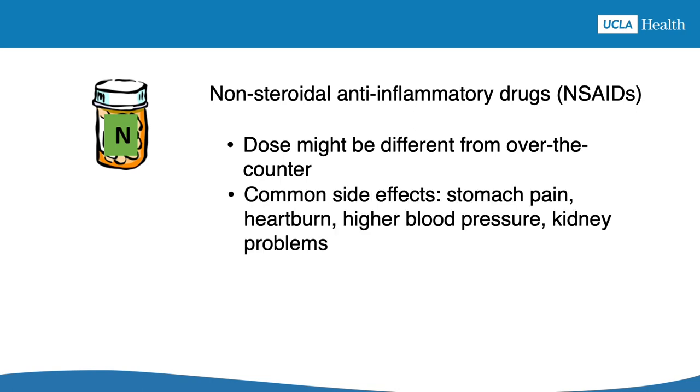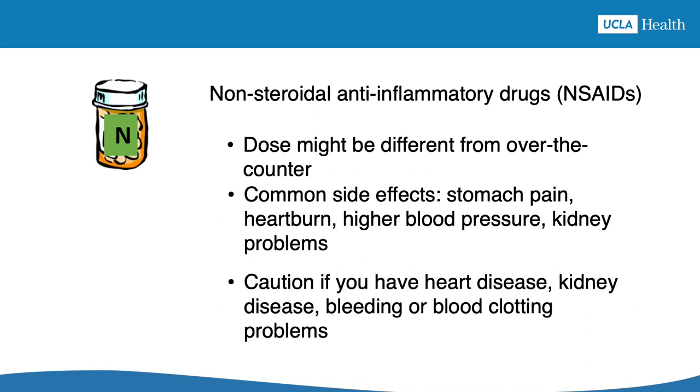Stomach pain and heartburn are the most common side effects of NSAIDs. They can also temporarily raise your blood pressure or bother your kidneys. These medications may have to be avoided if you have heart or kidney disease, or if you have problems with bleeding or blood clotting.